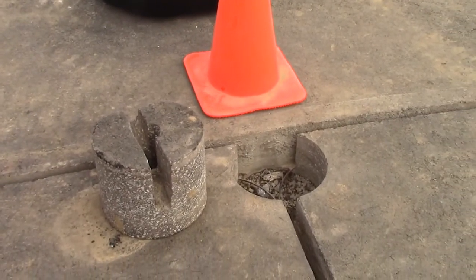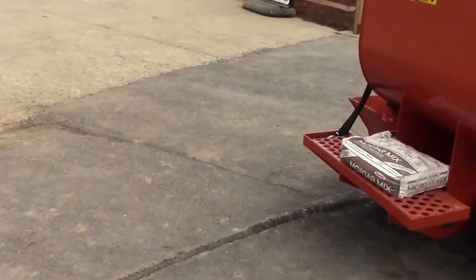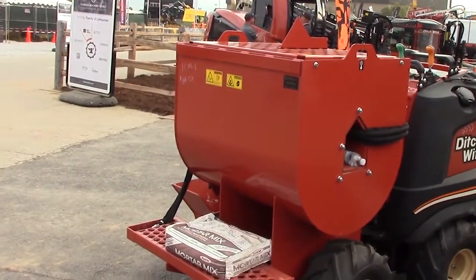After trenching, you install the fiber product. Then you come in with the reinstatement — flowable fill and a mastic sealant to prevent water penetration.